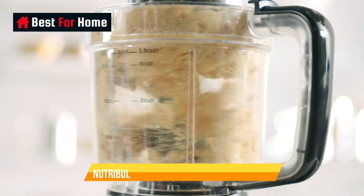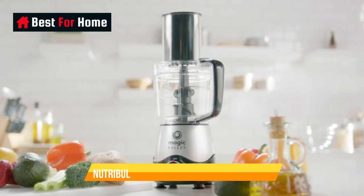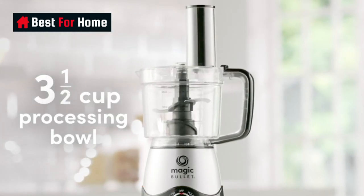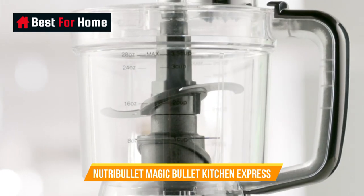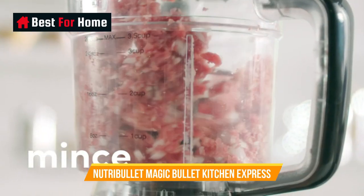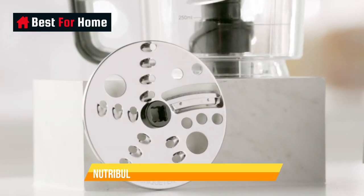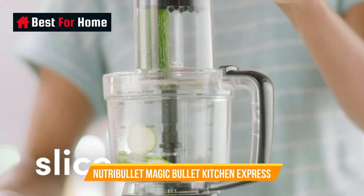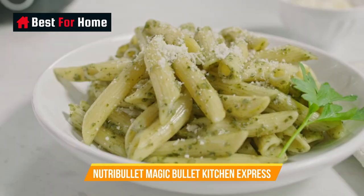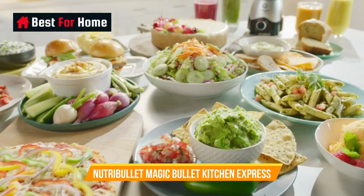Number 2: Nutribullet Magic Bullet Kitchen Express. If you're tight on space on your kitchen countertop, this smoothie maker and food processor in one is a great buy. Compact and simple to use, the Nutribullet Magic Bullet Kitchen Express comes with two 0.5-quart / 0.47-liter single-serve cups for blending smoothies and a 0.9-quart / 830-milliliter food processor bowl so that you can grate, chop, and slice food too, as long as it's in small quantities.